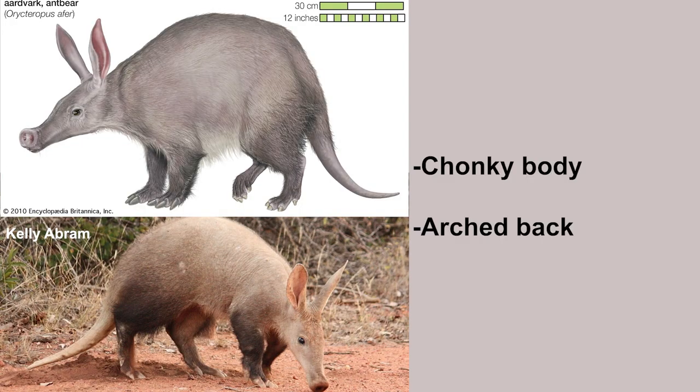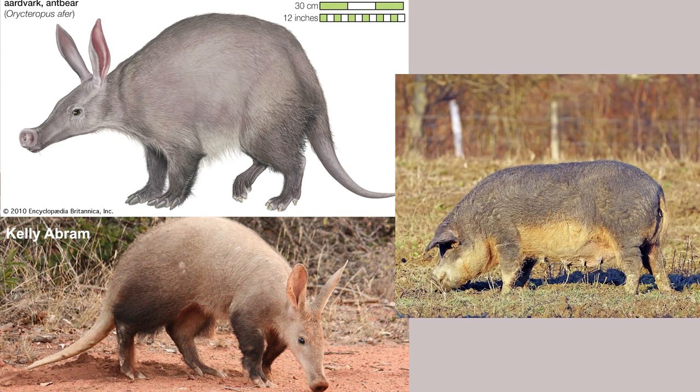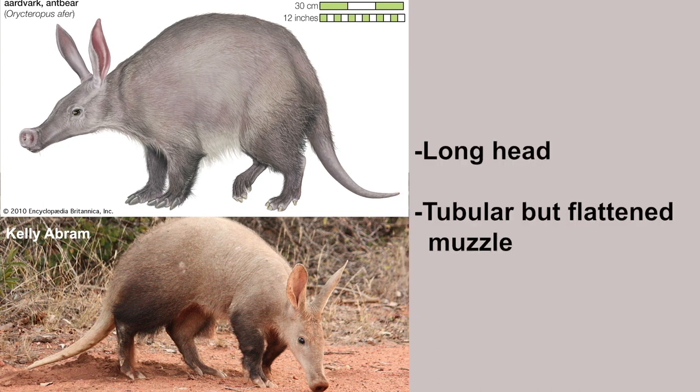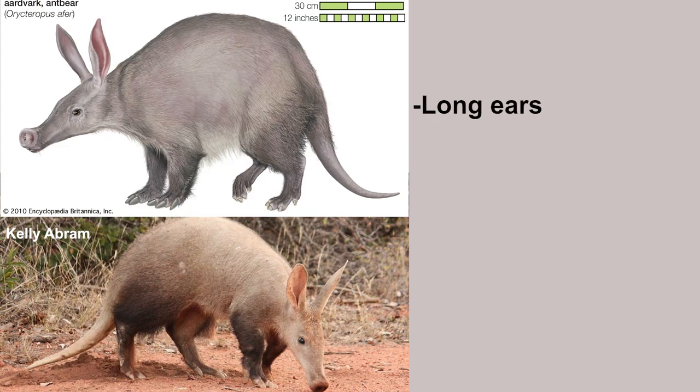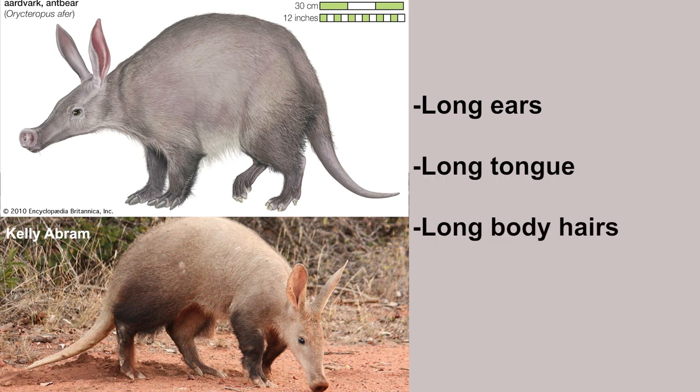Aardvarks have a relatively chunky body with an arched back, which is why their namesake has 'pig' written on it. They have a long head with a tubular but flattened muzzle, like a pig snout. Their ears are also long, and their tongue is also long. They have long hairs covering their body.